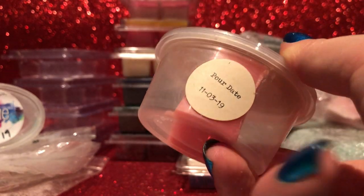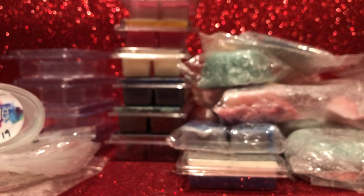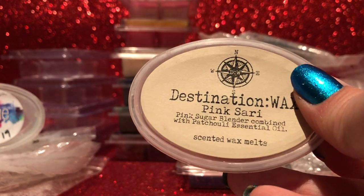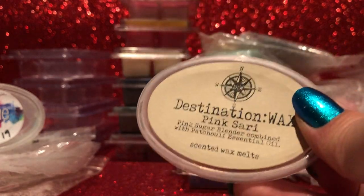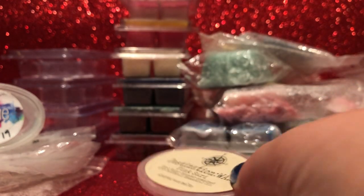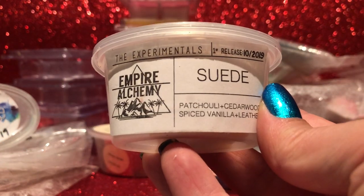Three shots left, all with a middle piece remaining as I like to do my shots in thirds. From Destination Wax — Pink Sari: pink sugar blender combined with patchouli essential oil. It's a really nice scent but probably not something I'd melt on its own — it struck me as a blender, like it was missing something. It threw pretty well and lasted a while. I don't know if I'd repurchase unless I come up with some blending ideas for it.